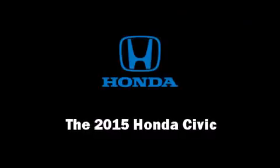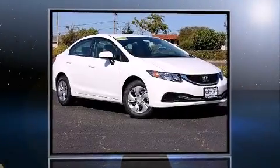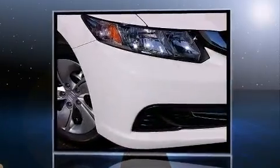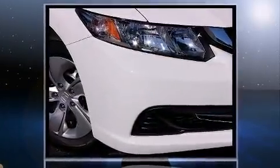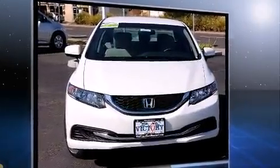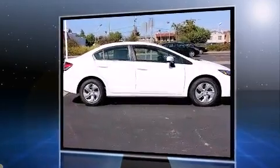Discerning drivers will appreciate the 2015 Honda Civic. This four-door, five-passenger sedan stands out among competitors in its class. It features a continuously variable transmission, front-wheel drive, and a 1.8-liter four-cylinder engine.